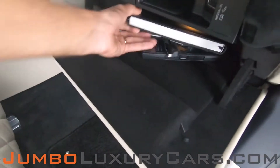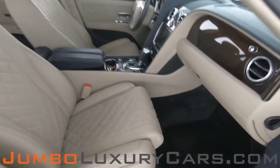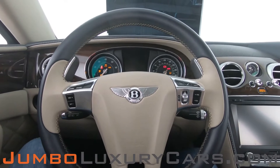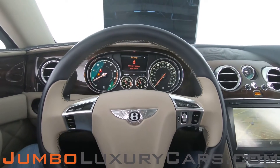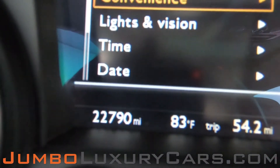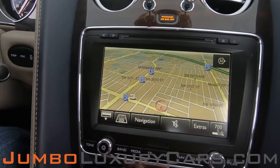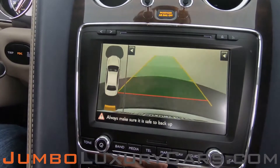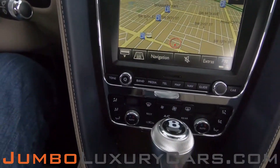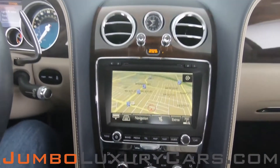In the glove compartment, here we have your owner's manual. The steering wheel is in excellent condition. Here's a close-up of the mileage. This vehicle comes equipped with navigation and a backup camera. All media buttons and AC buttons are in excellent condition. Overall the interior is in excellent condition.